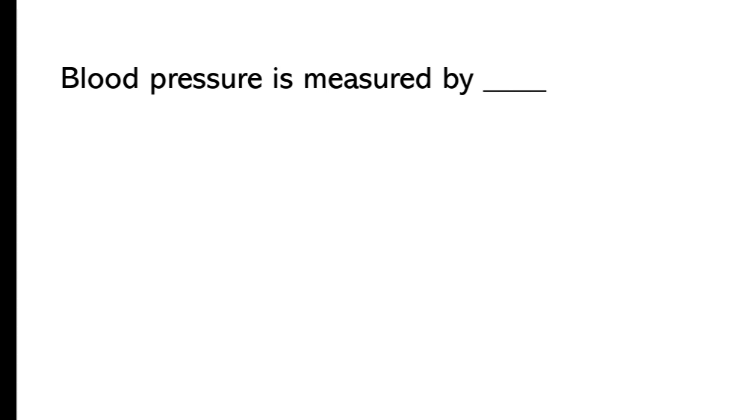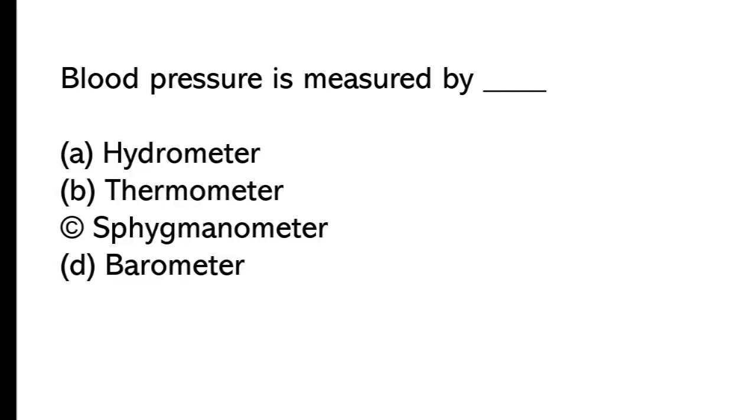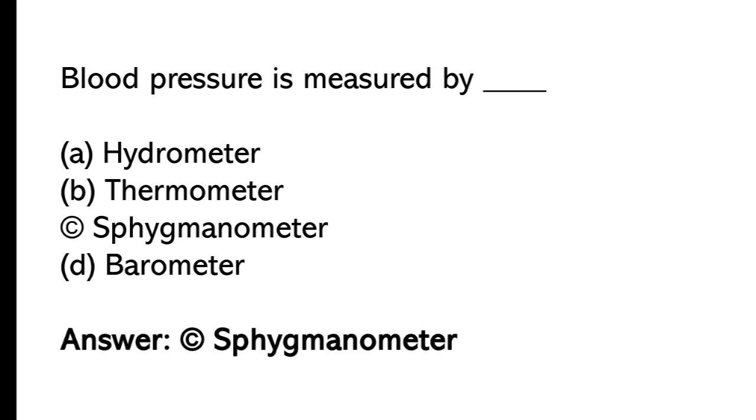Blood pressure is measured by: A) hydrometer, B) thermometer, C) sphygmomanometer, D) barometer. The correct answer is option C, sphygmomanometer. Blood pressure is measured by sphygmomanometer.